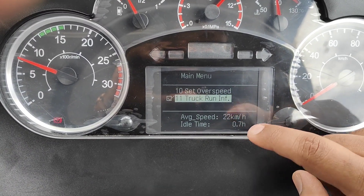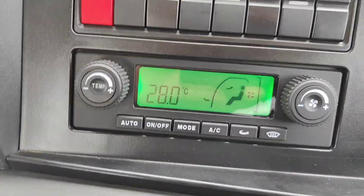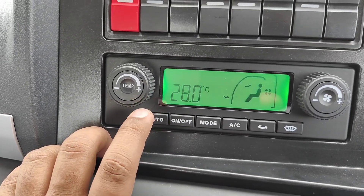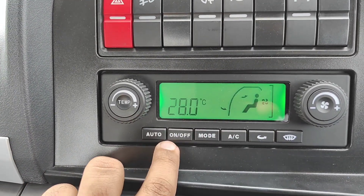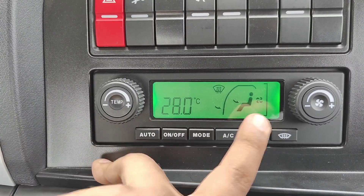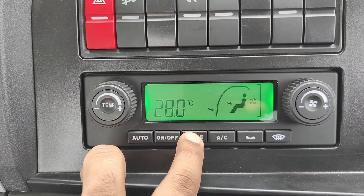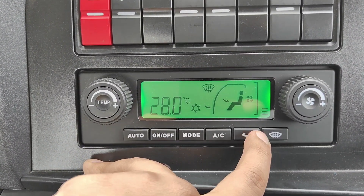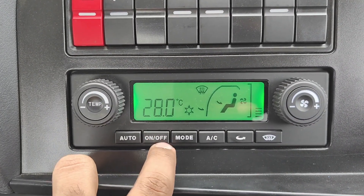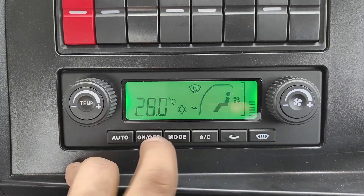Coming on to the aircon - this is how you can set the temperature and the truck will set up the temperature according to blower speed. Here you can switch it off completely. Mode is where you can choose where you want the airflow. AC on, and you can change the airflow direction depending on preferences. Second is the defogger, which is very useful in rainy seasons.